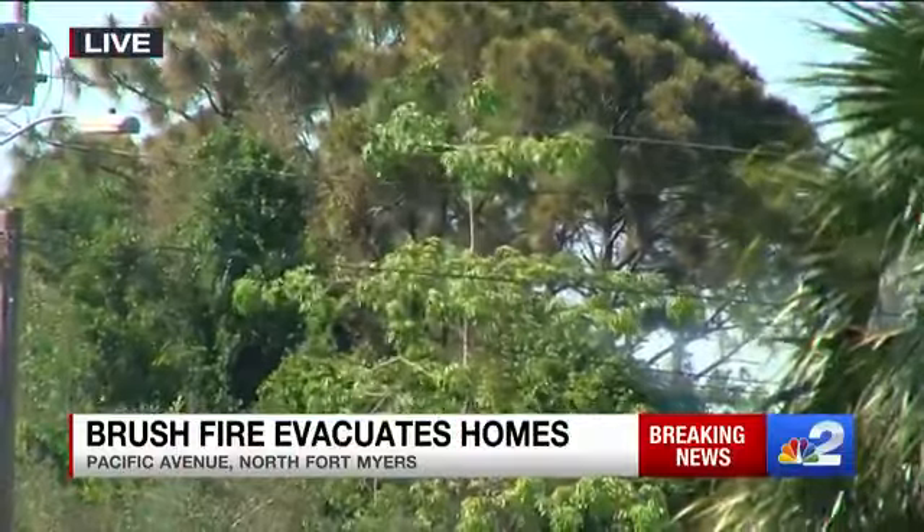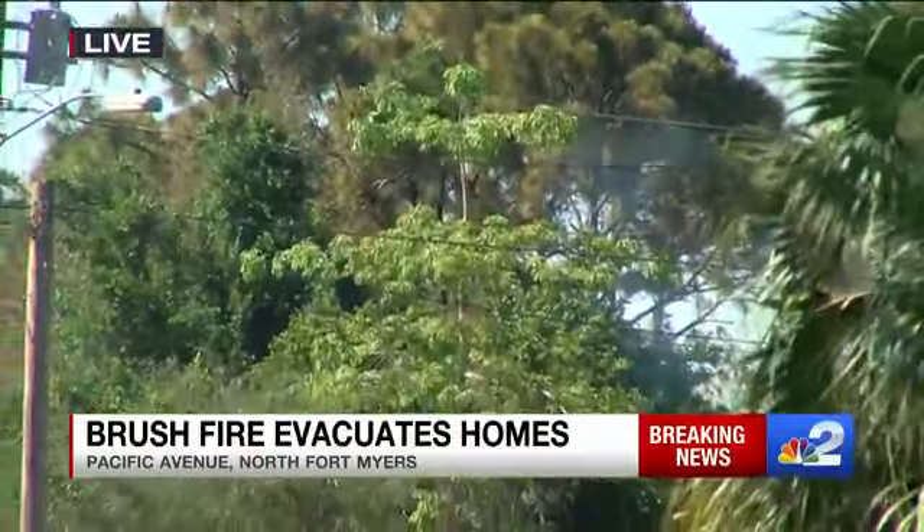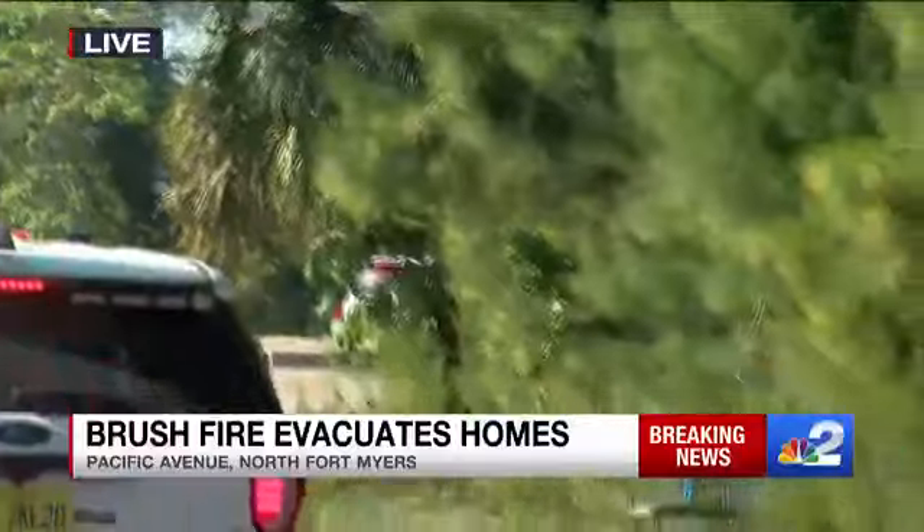A lot of this area here is heavily wooded, and you know this time of year it's very prone to wildfires. Right now we know that this fire started out to be about an acre. It's obviously expanded. We don't have a current updated acreage from the fire officials on scene, however those are details we're working to get.